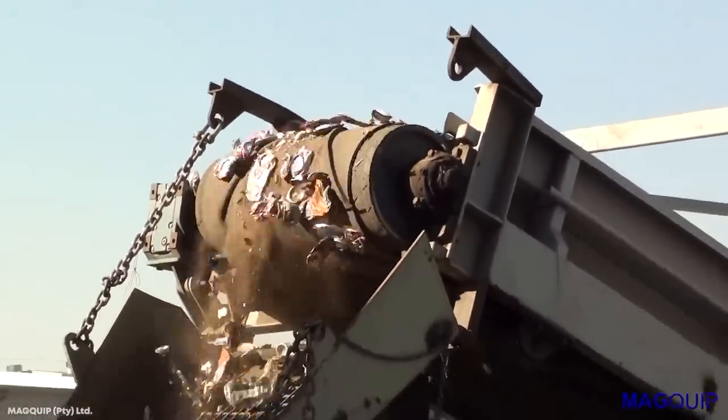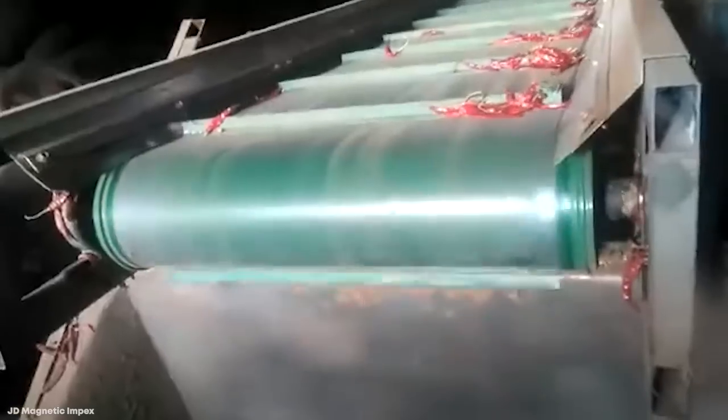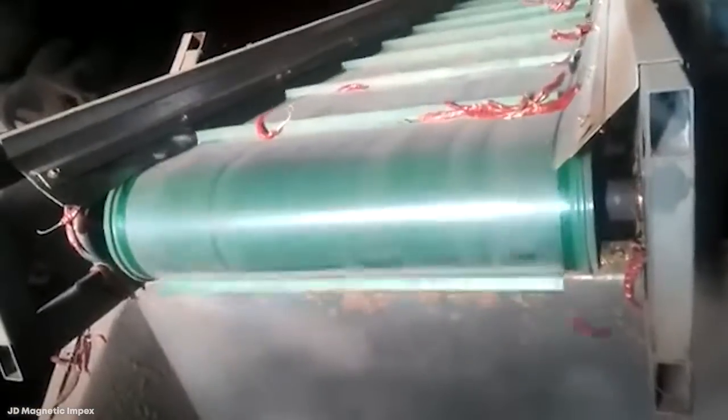so at various points, a magnetic head pulley acts as a safeguard to ensure these parts don't reach the mouths of consumers. Ingredients pass over or beneath a rotating magnet, and while the foodstuffs pass through without any problem, anything magnetic is separated and deposited into a separate bin.